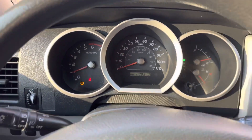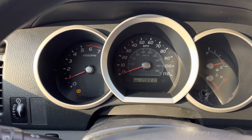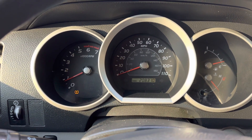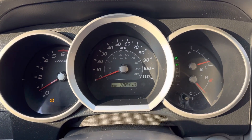The only light on the dash is the tire light. I'll double check it tomorrow — I'm sure it's either a sensor or maybe the spare is low on air, so I should have that fixed tomorrow. This truck has 208,000 miles.